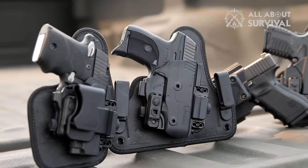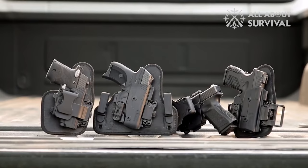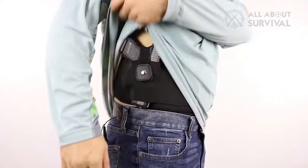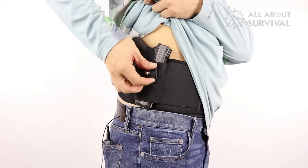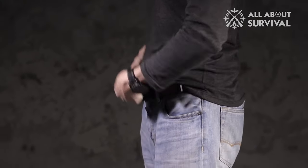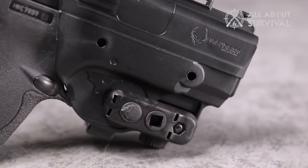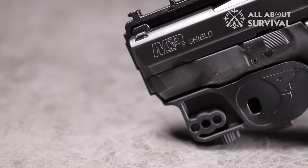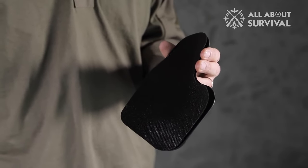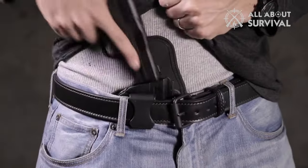Well, there you have it folks. That concludes our guide on the top six concealed carry holsters on the market today. Remember, the right holster isn't just about brand or model — it's about finding what works best for you and your unique lifestyle. Whether you prefer the versatility of the Comfort Tac Belly Band Holster, the compact convenience of the Blitzshot Ankle Holster, or the customizability of the Alien Gear Holsters Shapeshift Appendix Holster, each option presents its own set of impressive features. Try them out for yourself, and remember that comfort, reliability, and ease of access are paramount. Ultimately, it's about feeling secure and confident while going about your day-to-day life.